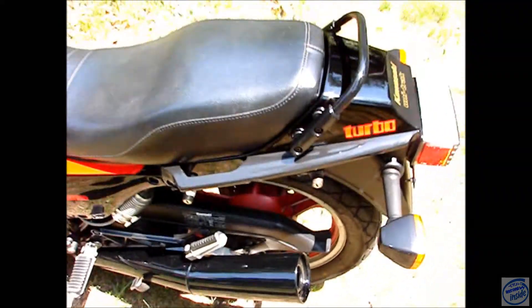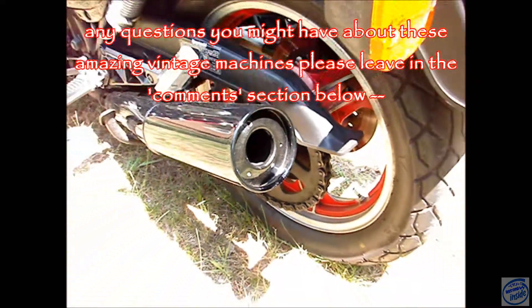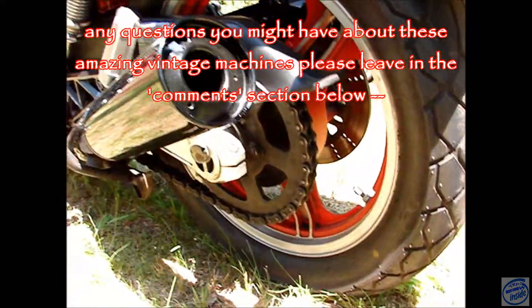Hasn't been ridden in a couple months. Nice deep throaty sound — internal baffles removed. It takes a 630-size chain and sprockets — huge engine.